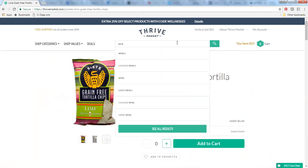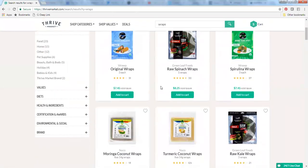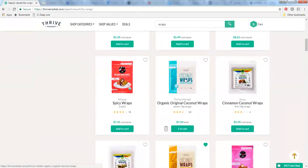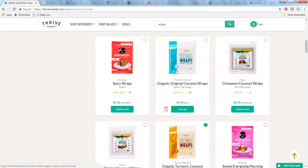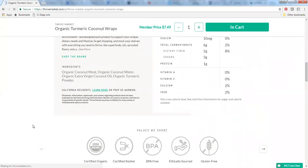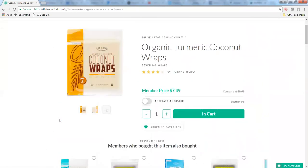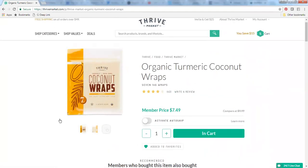These coconut wraps have been kind of a lifesaver — let me show you that one. The plain original coconut wraps and the turmeric ones are really great; I already have some in my cart. This is a great alternative if you want a sandwich or a wrap without all the grains. It's just made with coconut meat, coconut water, coconut oil, and turmeric. That's it — pretty great. So if you've been looking to fill that void, here you go; these are really tasty.